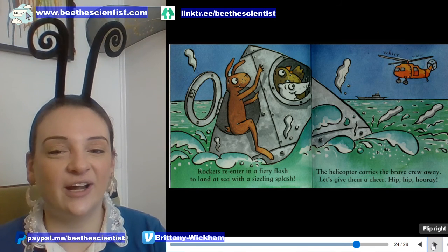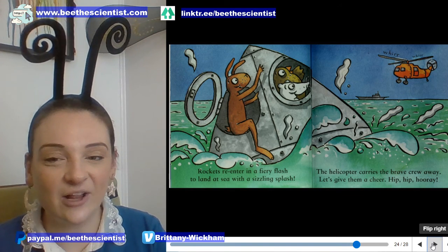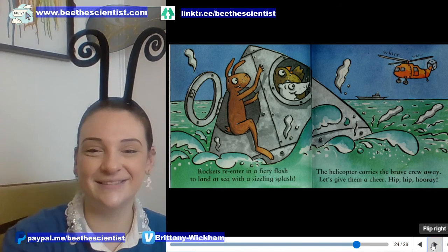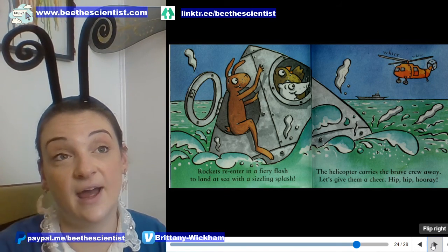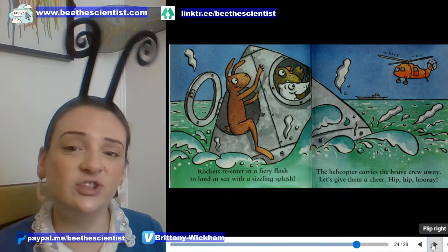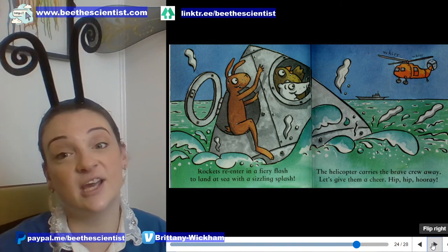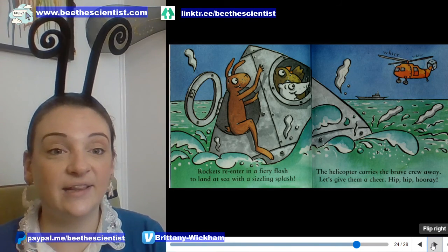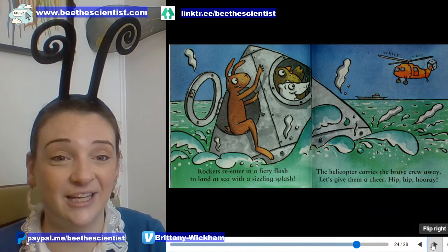Rockets re-enter in a fiery flash to land at sea with a sizzling splash. The helicopter carries the brave crew away — hip, hip, hooray! When astronauts land back on Earth, especially after being in space for a very long time, their muscles aren't used to moving around and carrying them. Usually they don't have the strength to climb out themselves and need to be lifted out. They usually try to land in the ocean because that's a really big target to hit — most of our Earth is water.